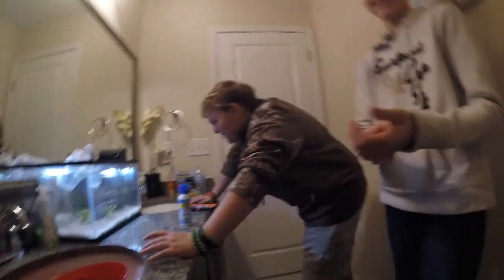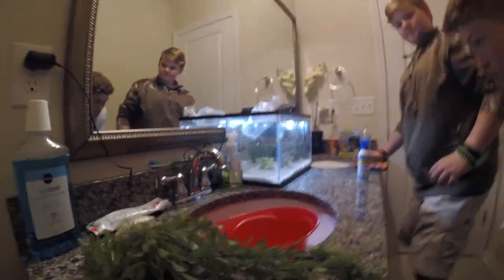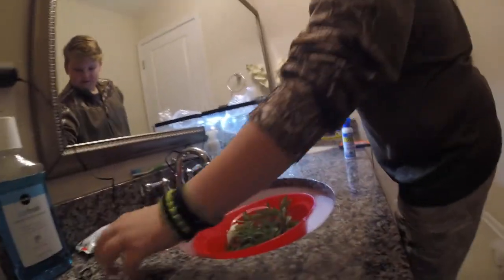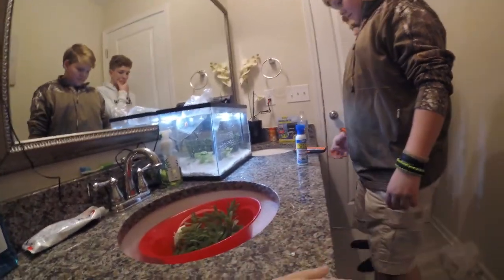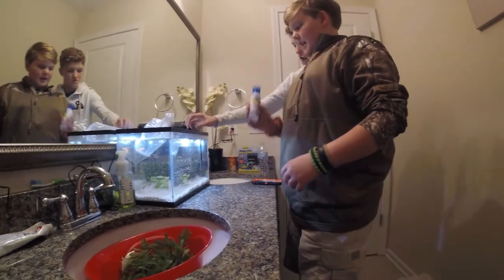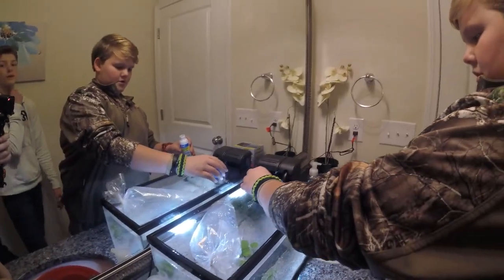That was perfect timing. Steven's mom just came in here and told us to move it to his room, but she said it was fine to keep it. Because if we were to not drain it and take this into his room, the bottom would break. So yeah, that's the short of the story. I'm going to put this stuff in here to make sure it gives like good bacteria and stuff.